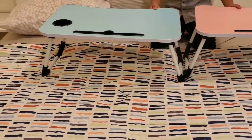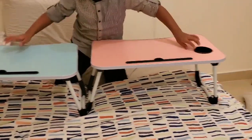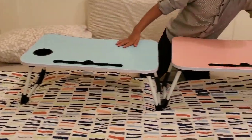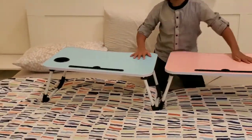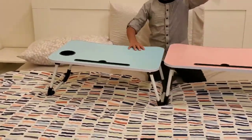We can keep anything on it. So what is that hole over there? I forgot to tell that — this is the place where we keep our water bottles. If we want, we can also keep our pencil stands there.